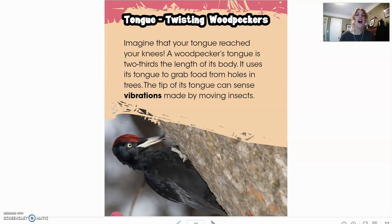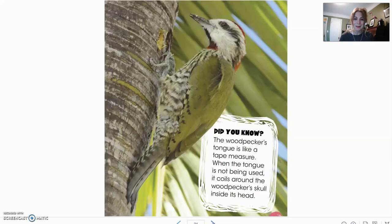Here we have tongue twisting woodpeckers. Imagine that your tongue reached your knees — a woodpecker's tongue is two-thirds the length of its body. It uses its tongue to grab food from holes in trees, and the tip of its tongue can sense vibrations made by moving insects. Did you know the woodpecker's tongue is like a tape measure? When the tongue is not being used, it coils around the woodpecker's skull inside its head — they've got to keep that big long tongue somewhere.